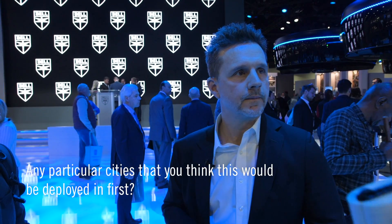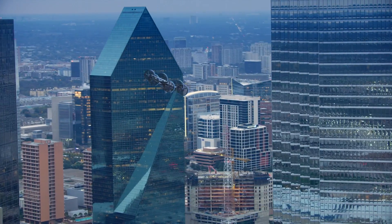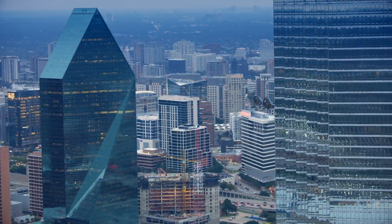Any particular cities you think this would be deployed in first? There are cities we've heard about from Uber: Dubai, Dallas, Los Angeles. There's still a lot to be seen about what we can do in the certification environment in the U.S. and how hard those cities want to drive with us, versus what we can do in other municipalities with a different certification arrangement — either in Europe or in places that control their own airspace. Those could help with the time period.